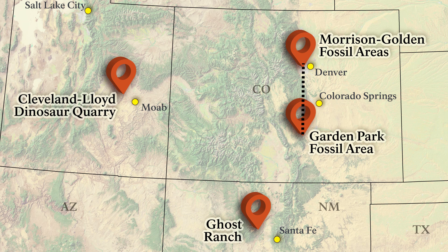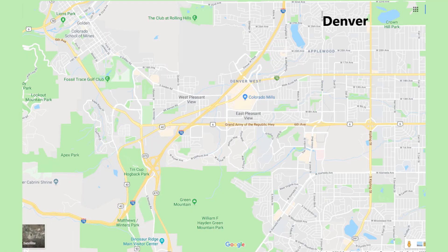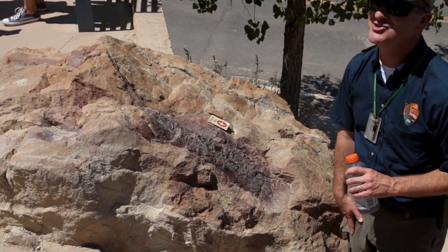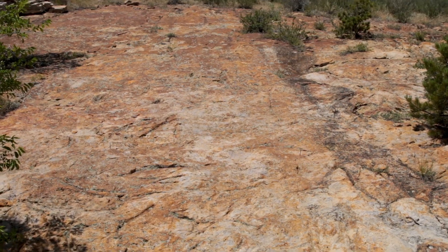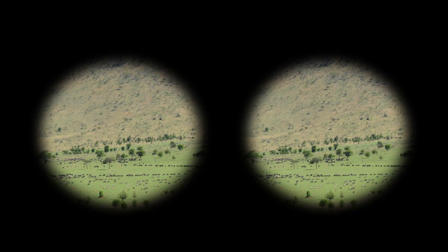Straight to the north is Morrison, Colorado — the place the Morrison Formation was named after. This is also where we find the Morrison Golden Fossil Area NNL, which consists of several different locations. One location within this NNL is known as Dinosaur Ridge, where large Jurassic dinosaur bones are exposed in plain sight. This was one of the very first places the Morrison Formation was described, making it basically the mother lode for the Morrison. This was a continental setting — like the African Serengeti — with no ocean nearby. It was hot year round because this area was a lot closer to the equator.